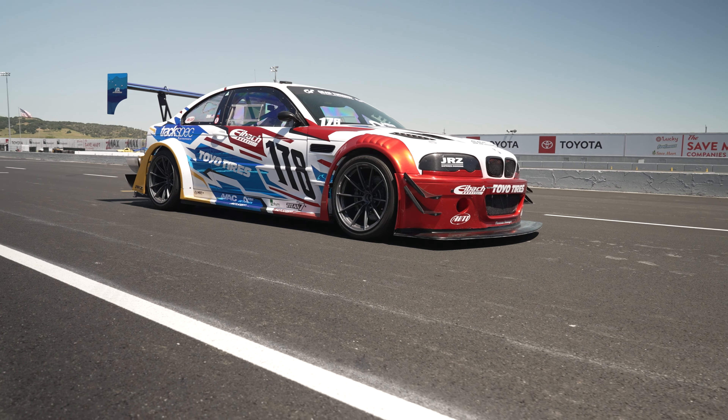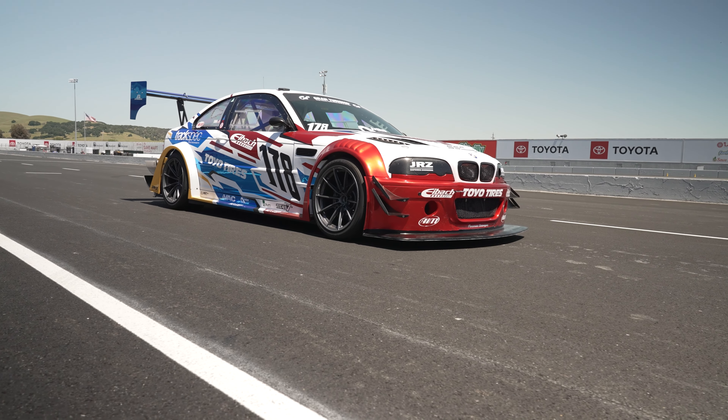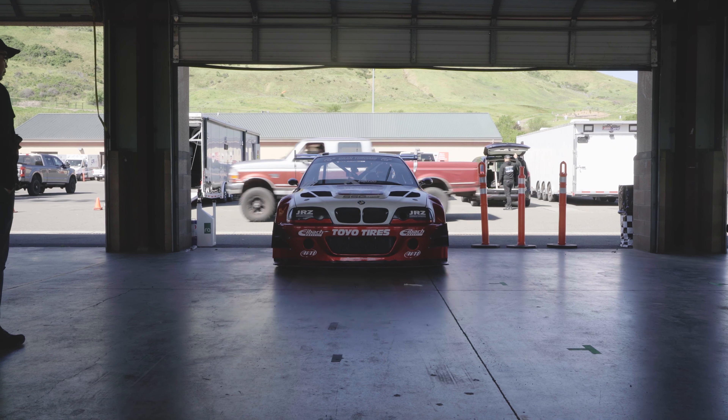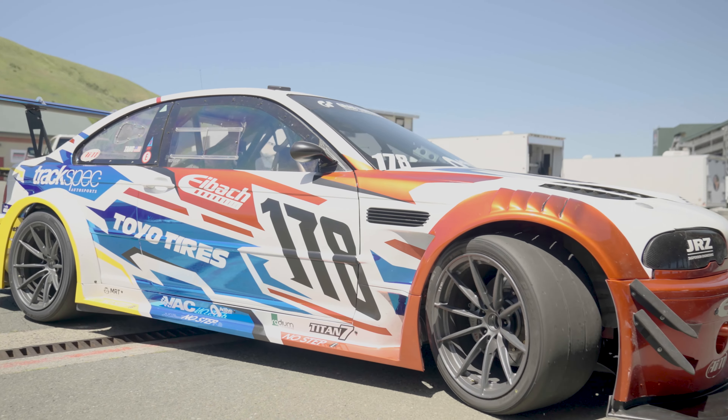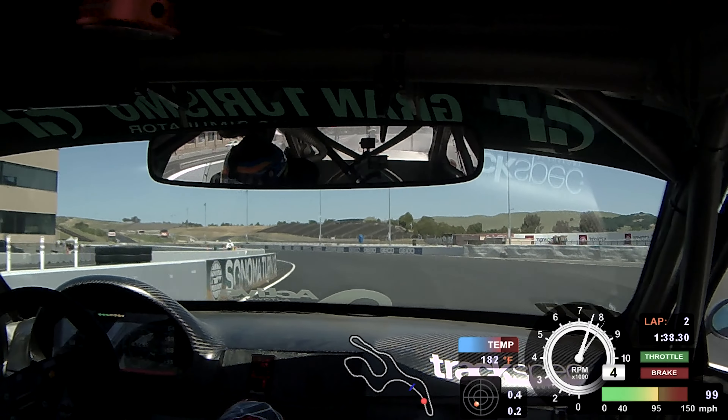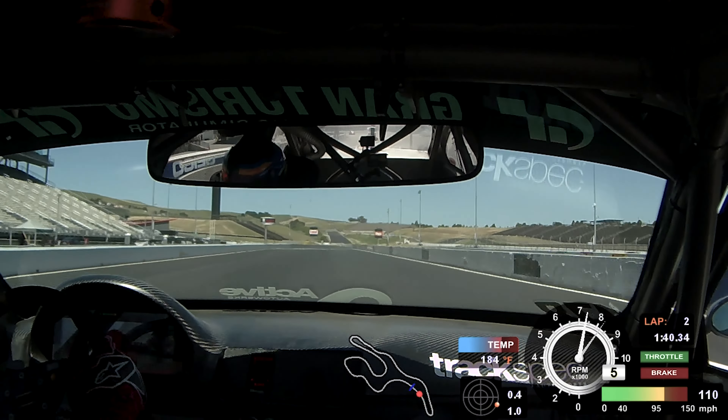After doing a bunch of years of competitive wheel-to-wheel racing, I started to think about what I wanted to do next. I remember growing up as a kid watching people do the Pikes Peak Hill Climb — folks like Rod Millen who would drive this 1,400 horsepower turbo monster up the mountain sideways in the dirt. I always thought that was the coolest thing in the world — so dangerous, so fast, but also something really magical about a guy, his car, and trying to go from the bottom of the mountain to the top as quickly as possible.